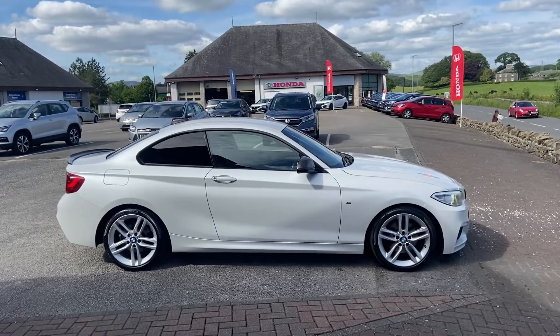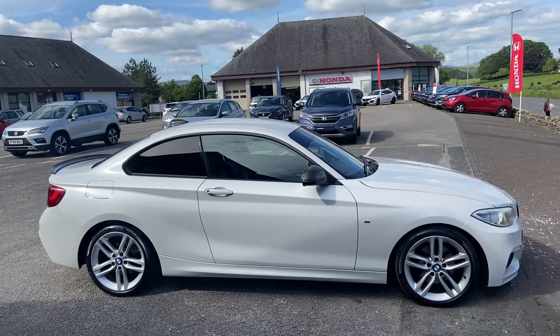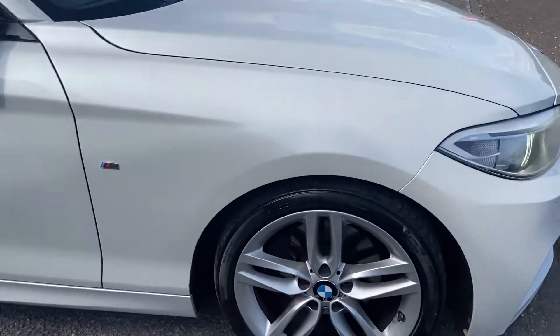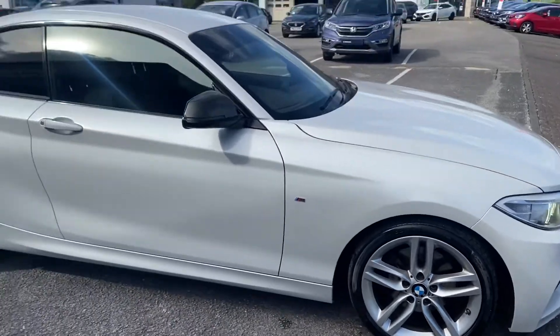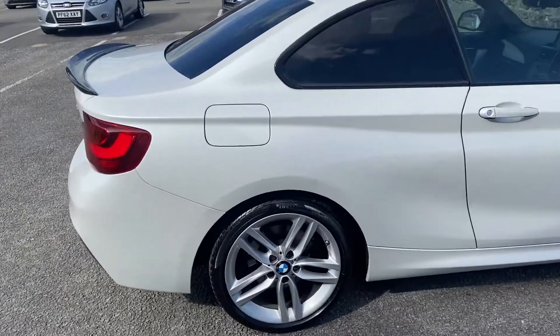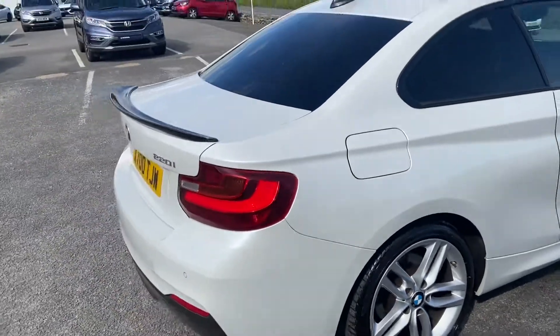Hi guys, Brett here at Kendall Automart just taking you around the BMW 2 Series we've just taken in. It's the 220i M Sport Auto finished in a lovely white with the 18-inch M Sport alloys. It is a really good example with a tremendous service history, all stored on the iDrive system with BMW.